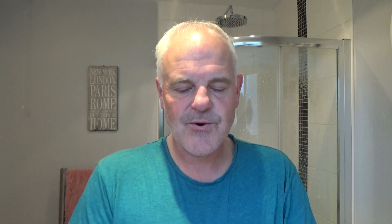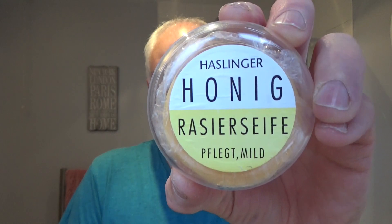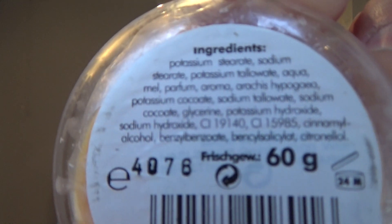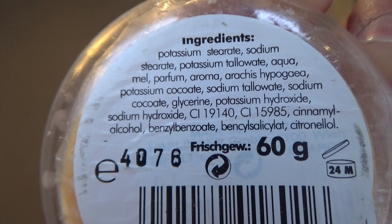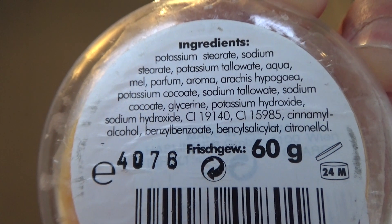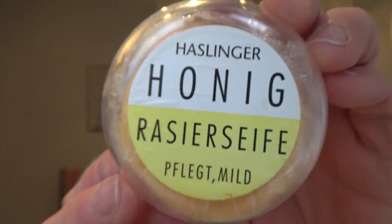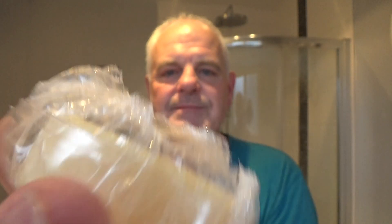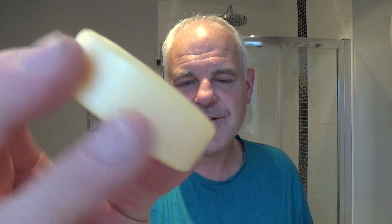So the soap that someone mentioned is this one from Austria — Haslinger. This is the Honig, or honey. This is the old version — there are the ingredients if you want to pause and take a look. This is the tallow version. I think they've changed it now — it's a vegan soap now, they've taken the tallow out. They come in these little plastic pots wrapped in cellophane. Very cheap soap but absolutely wonderful, wonderful performing soap. I'm going to use it like a shave stick and just rub it on the bristles.